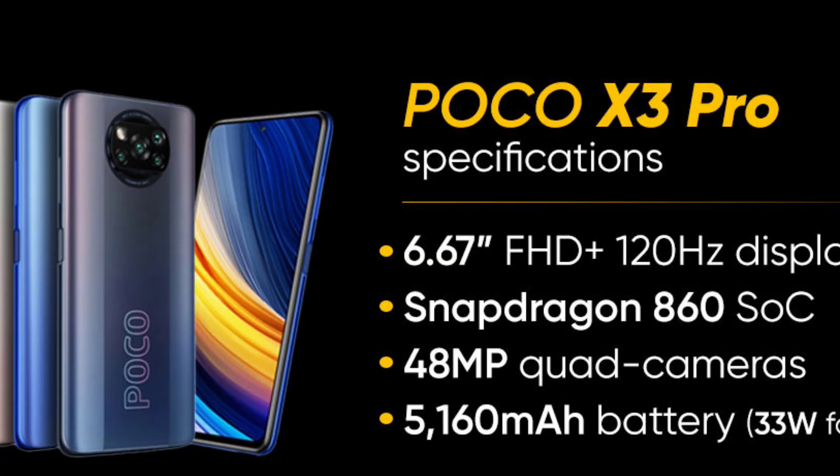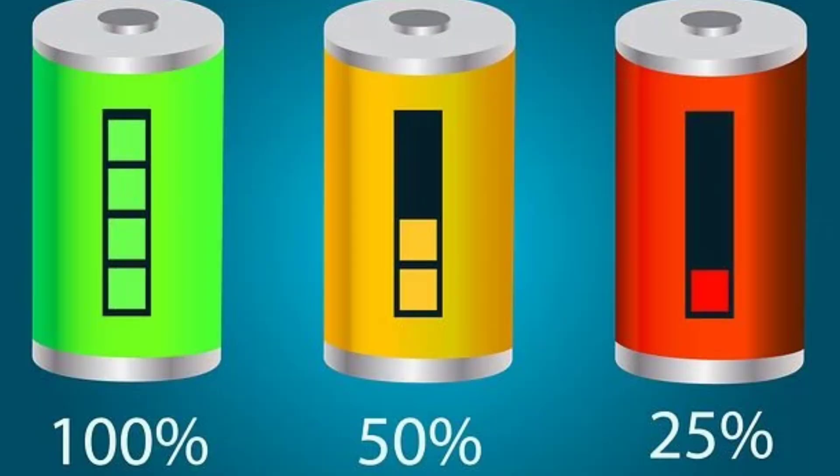There is a 4-camera setup with LED flash. The front camera is a 30 megapixel wide-angle lens supporting Full HD 30fps video recording. The battery is a 5,160 mAh unit with 33 Watt fast charging and a USB Type-C port.